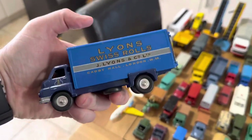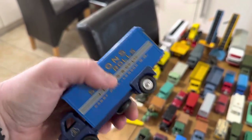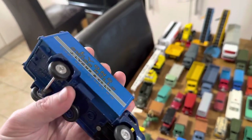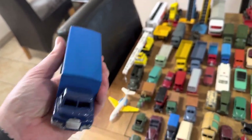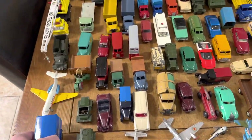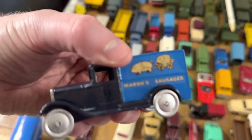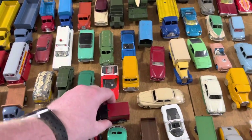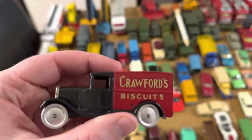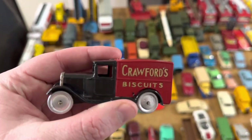Chrysler Airflow — stunning. French Dinky Persia wagon — stunning. The Heinz Big Bedford — it's been restored very very well. It's a lovely looking model, it's a bit different, it's a code three.